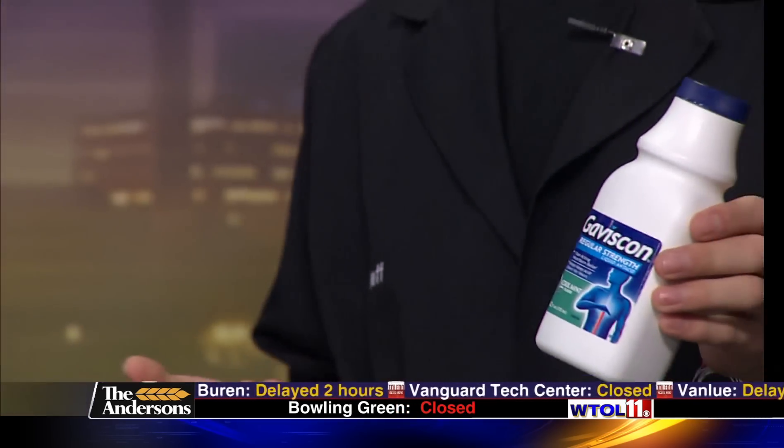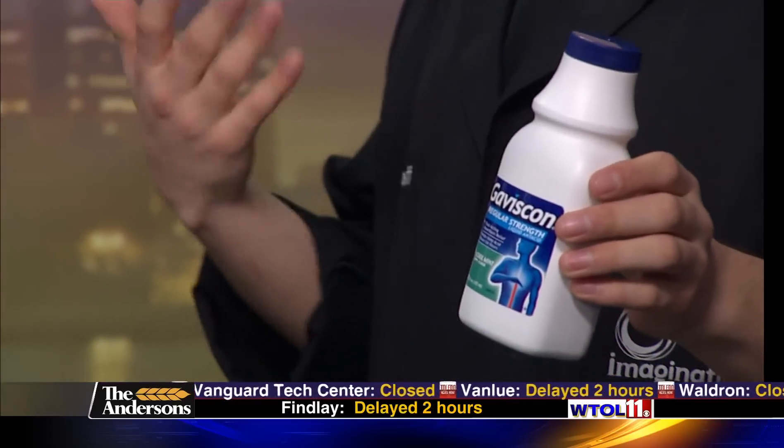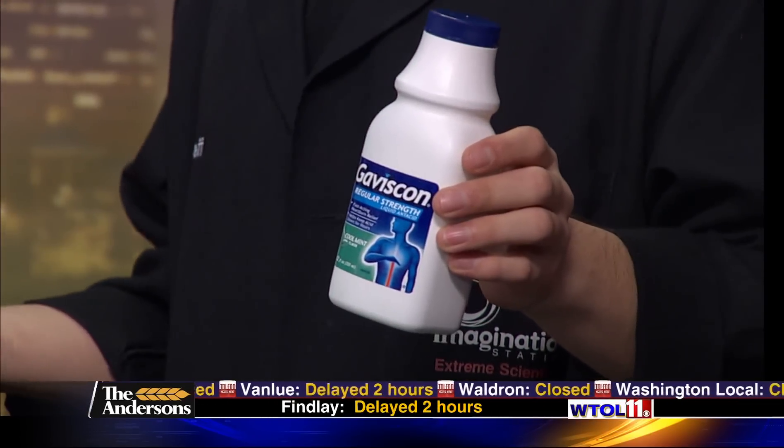We're going to be talking about polymers, but we're also going to be talking about Gaviscon today. Gaviscon — you've probably seen this on a supermarket shelf. It helps alleviate heartburn, acid reflux, things like that.